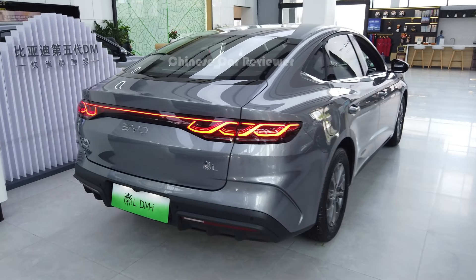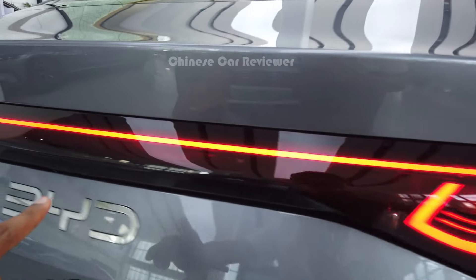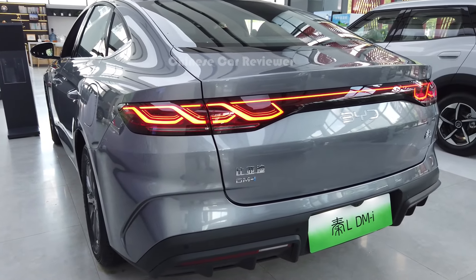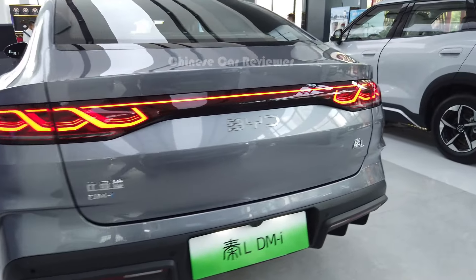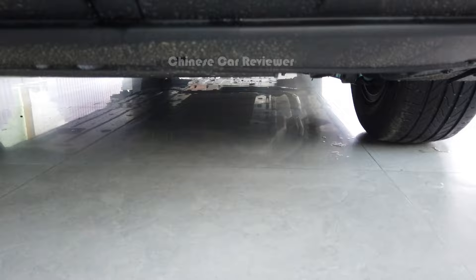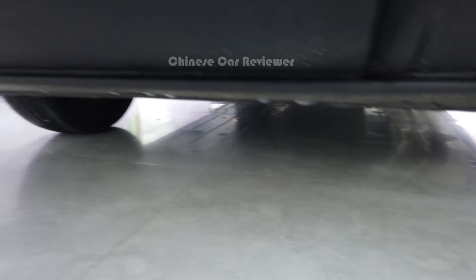Let's see from the rear. Here we've got LED tail lights. If you compare with the VWD CL06, they've got pretty similar lights. We also got a 360 camera. And there are two exhausts — both are functional.